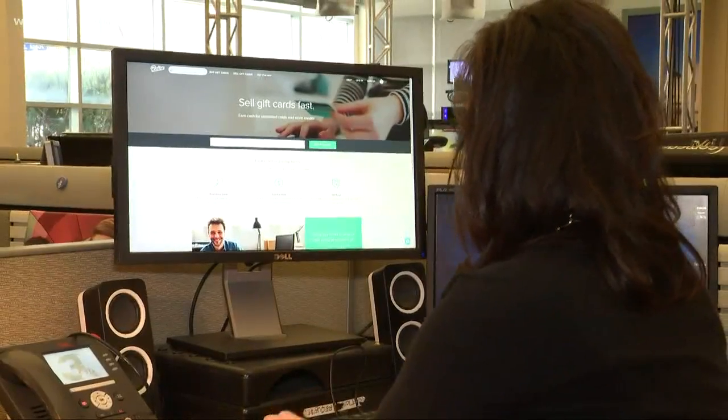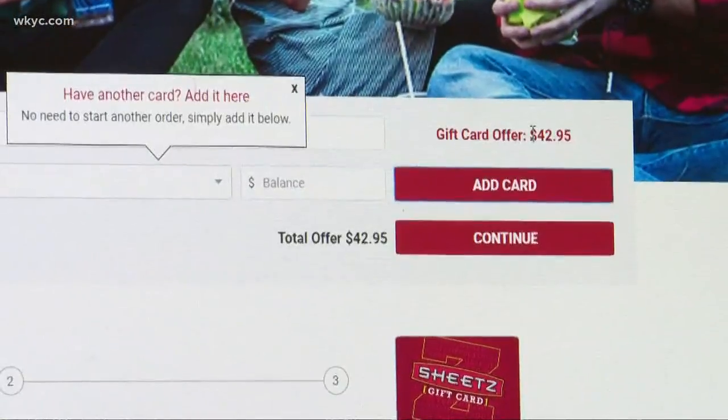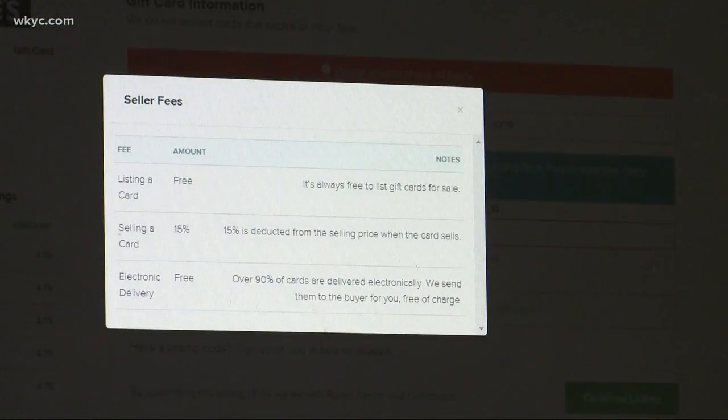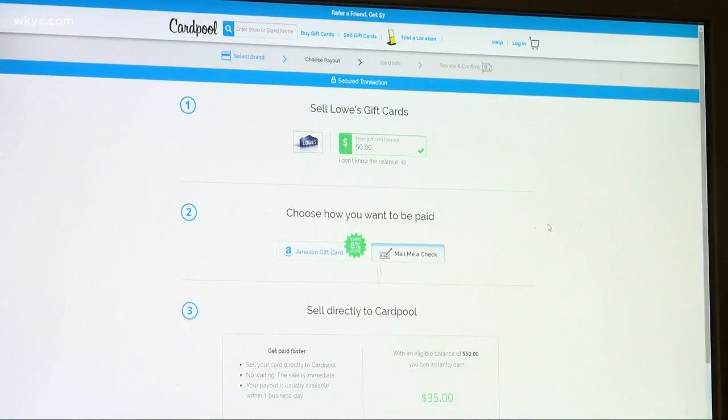How much less? Well, it depends on where you sell them. Let's see how much I can sell this $50 Lowe's card for. With Sheets, we got a Sheets gift card worth $42.95. Raise offered us $42.50, but that's only if someone offers to buy the card. And we could get $35.50 from Cardpool.